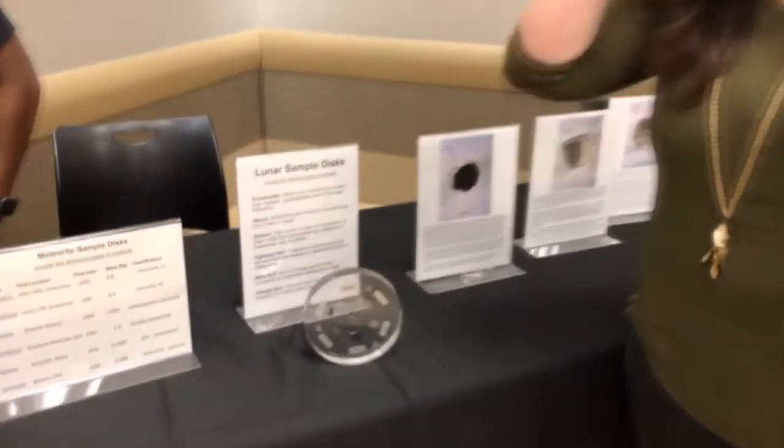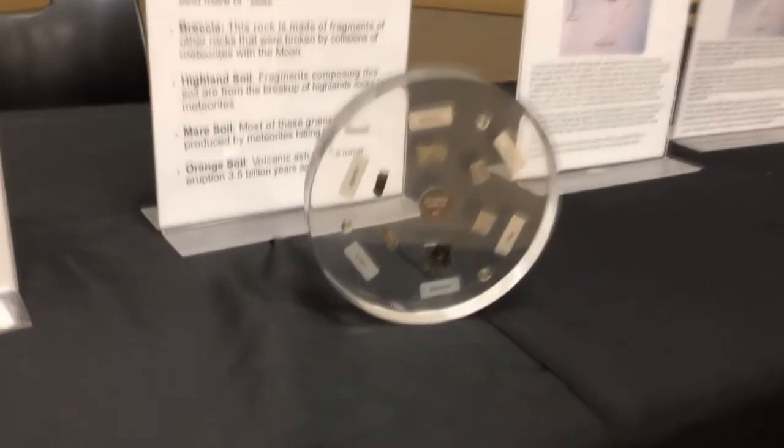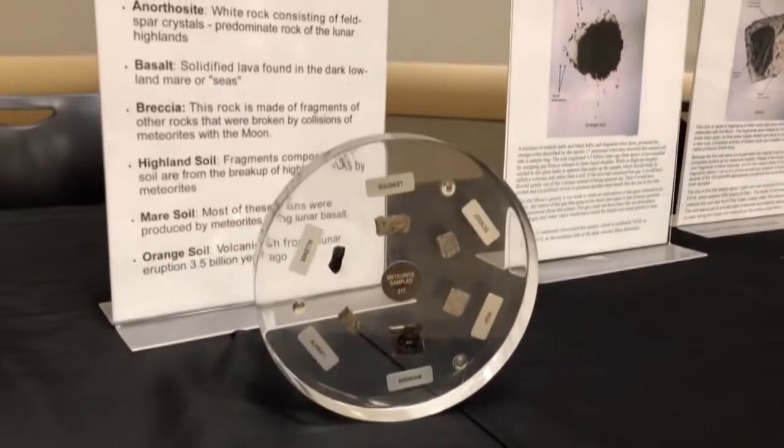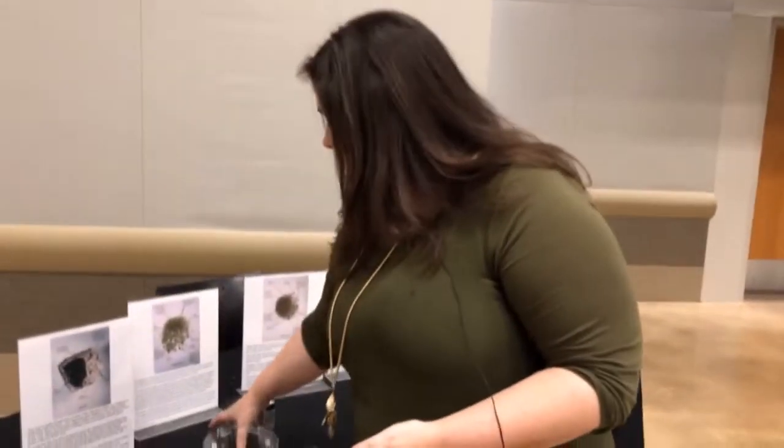The meteorites here are actually several different samples that were found from all over the world, including Antarctica, Mexico, Africa, and Kansas, and they're just a little bit sample size. The great thing about NASA is they loan them out in kits of 200, so they cut them up and break them around and send them out to the schools.